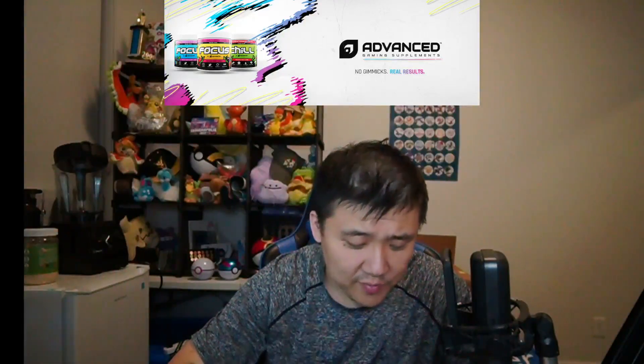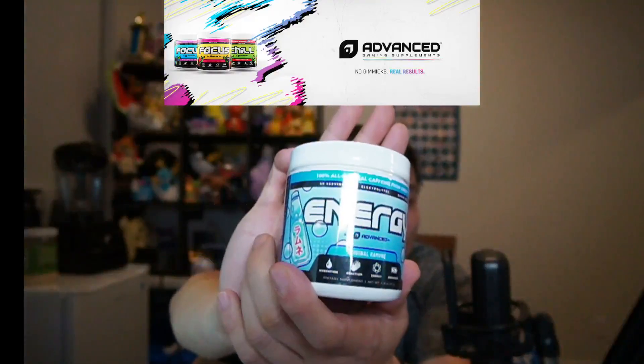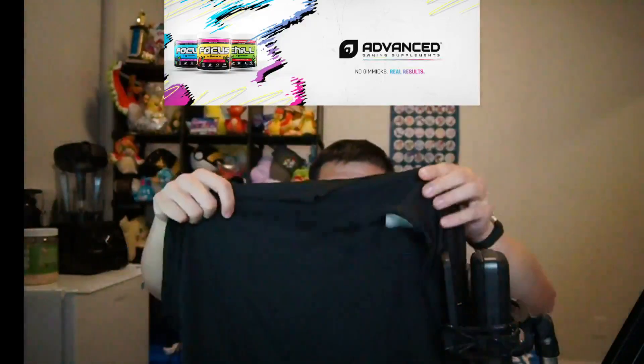I also got something called 'Rudemy' — I'm not sure what that is, someone should probably tell me in the comment section below. And I got what I believe is a workout shirt with the Advanced GG logo on the front and back. I'll be wearing these during my workouts — feels like a really, really nice material.